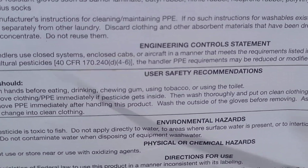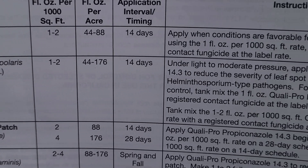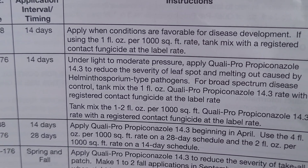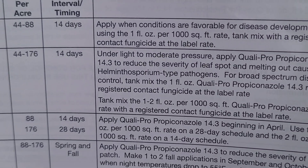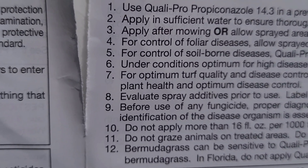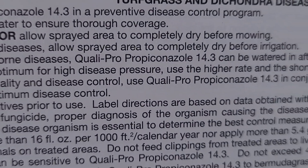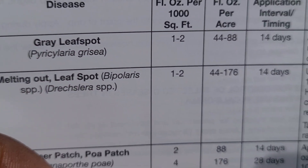Let's do a little reading. For melting out and leaf spot: one to two ounces per thousand square feet. Under light to moderate pressure, apply propiconazole 14.3 to reduce the severity of leaf spot and melting out caused by Helminthosporium-type pathogens. Under conditions optimum for high disease pressure, use the higher rate and shorter application intervals. The higher rate is two ounces.